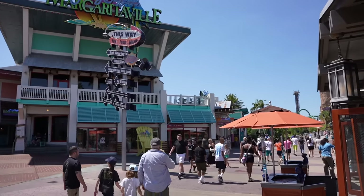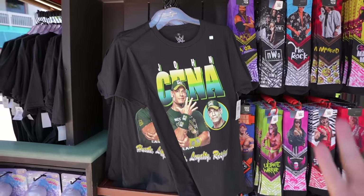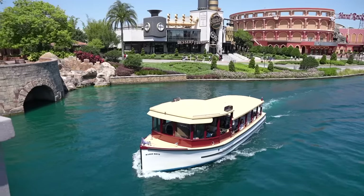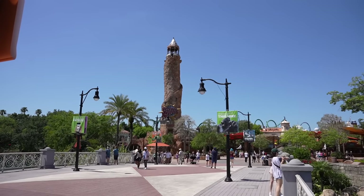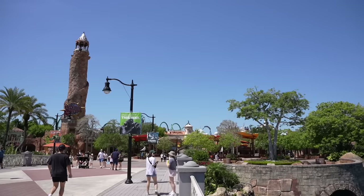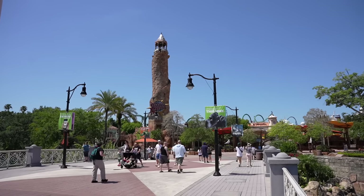I am heading over to Islands of Adventure and I wanted to point out they have a John Cena t-shirt for $28 and a Hawkamania t-shirt. I'm trying to describe the feeling I always get as I'm walking over this bridge that leads you to the park. You have the tower right there, and we can see the Incredible Hulk and the Velocicoaster. Just being here at Universal makes you so excited because you know you're going to have such an epic adventure.